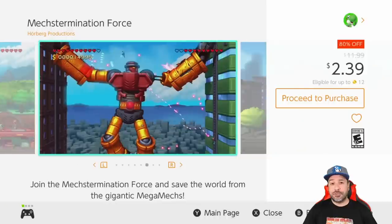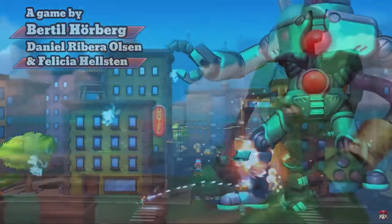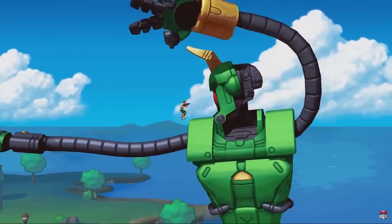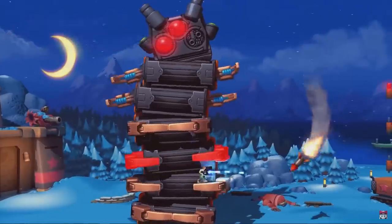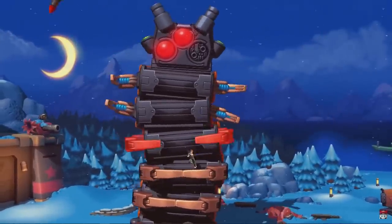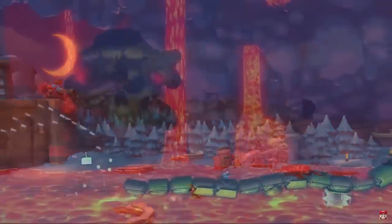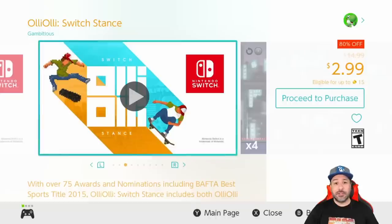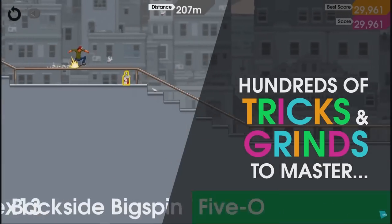Next we have another brand new entry — Mech Extermination Force at 80% off for two dollars and 39 cents. This is a 2D side-scrolling shooter with a boss-rush format; think along the lines of Cuphead however with a totally different aesthetic and a more approachable difficulty level. At two dollars and 39 cents, you can't go wrong with this game.